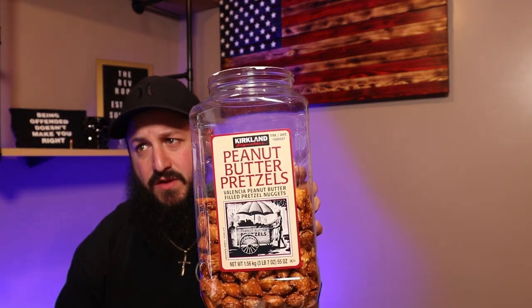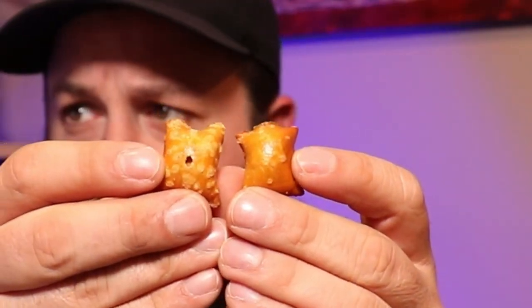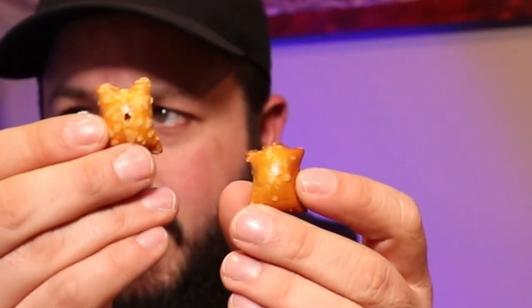Now, the Karklin ones are my all-time favorite peanut butter pretzel snacks. This is the Karklin one on this side, and this is the Snyder's pretzel one on this side.